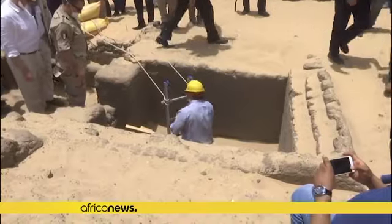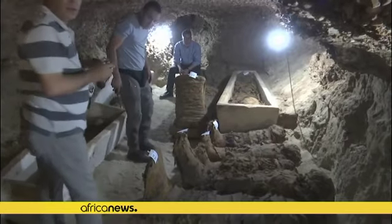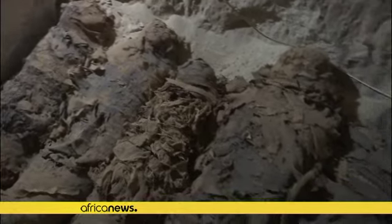49 amulets surrounding his body were detected thanks to technology — an unusual amount, and evidence of his social status. The 2,300-year-old mummy was found in a late Ptolemaic cemetery in southern Egypt, with 49 amulets surrounding his body.